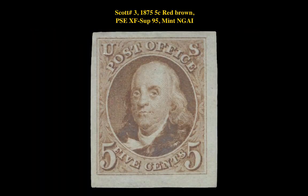Our fourth highlight is a Scott number 3, 1875, 5 cent, red brown, P.S.E. XF Superb 95, Mint, No Gum, As Issued. This stamp is currently listed at $1,850.